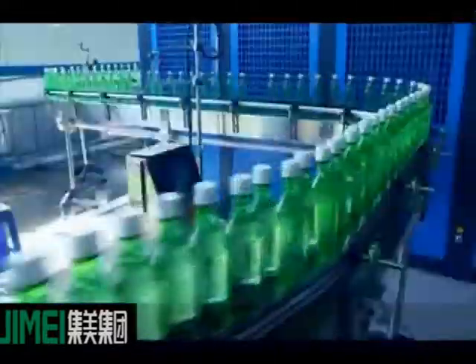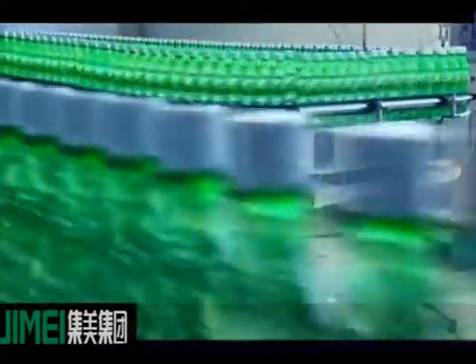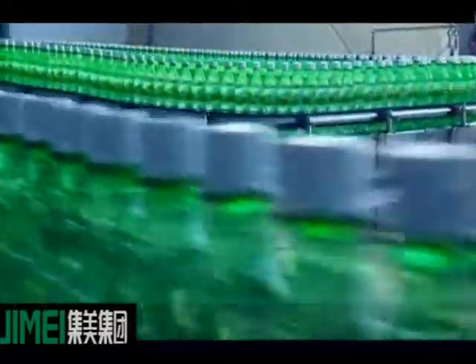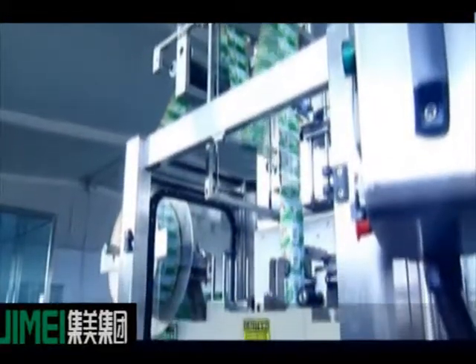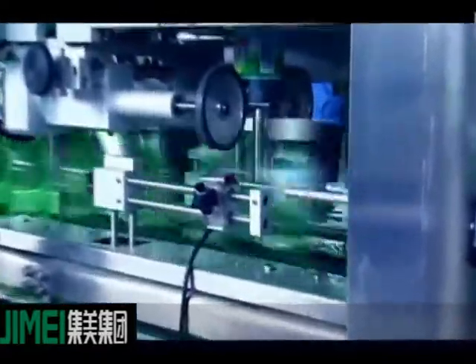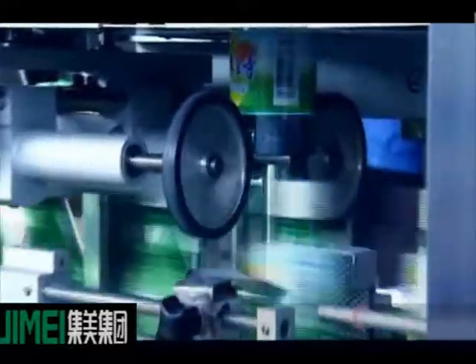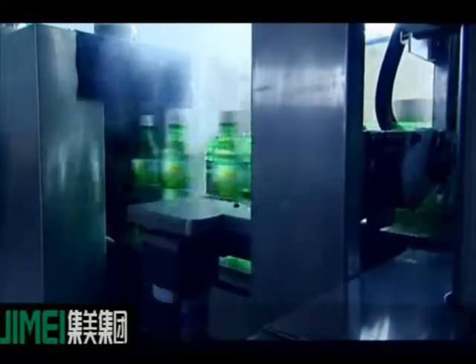The machine uses the latest PLC technique. All parts in contact with the material are made of stainless steel. The key parts of the electric components are all famous international brands. The whole machine is designed to be reasonable, pleasing to the eye, fully functional, precise, highly applicable, easily controlled and maintained, highly automatic, and stably run.